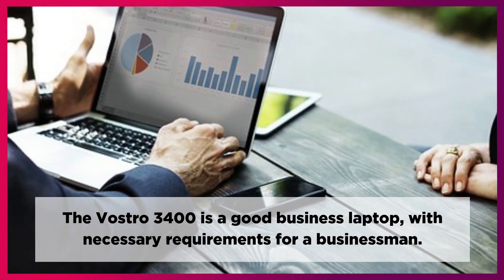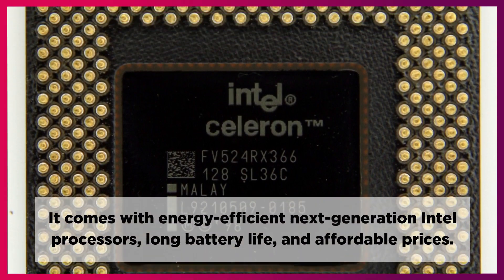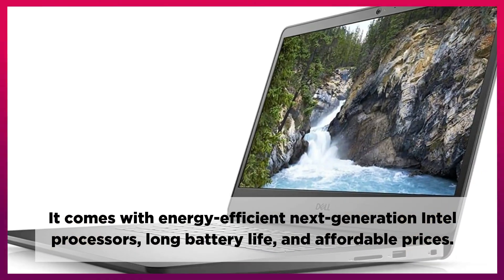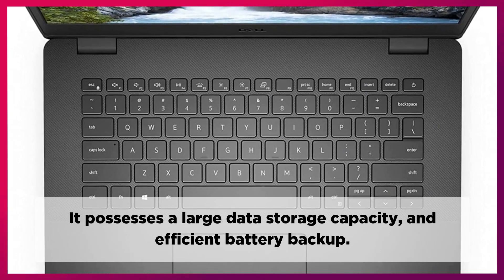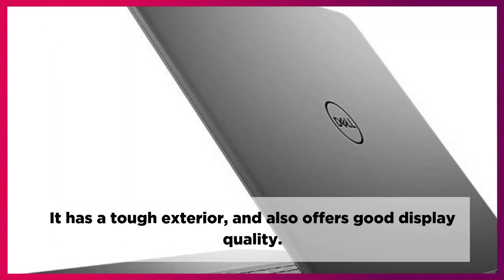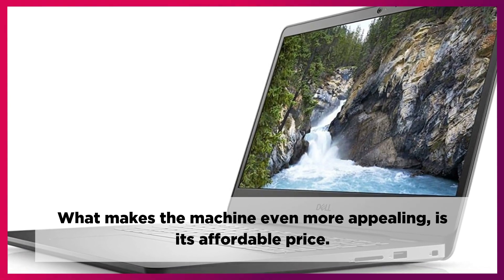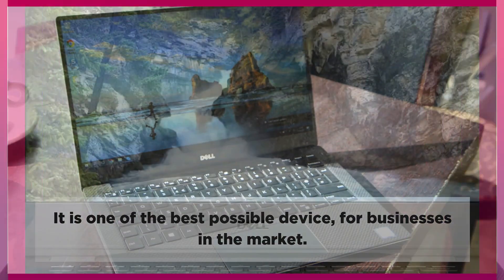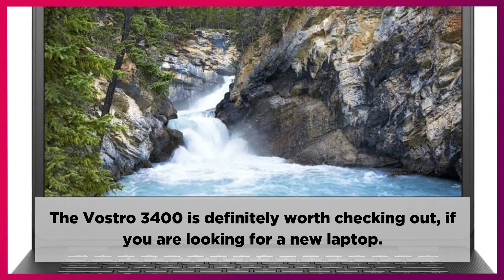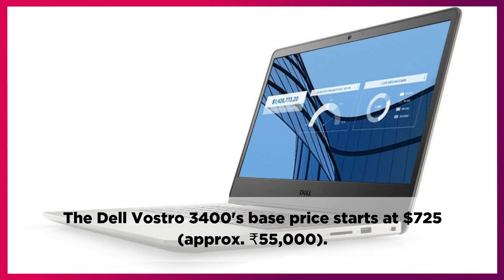The Vostro 3400 is a good business laptop with the necessary requirements for a businessman. It comes with energy-efficient next-generation Intel processors, long battery life, and affordable prices. It possesses a large data storage capacity and efficient battery backup. It has a tough exterior and also offers good display quality. What makes the machine even more appealing is its affordable price. It is one of the best possible devices for businesses in the market. The Vostro 3400 is definitely worth checking out if you are looking for a new laptop. The Dell Vostro 3400's base price starts at $725, approximately 55,000 rupees.